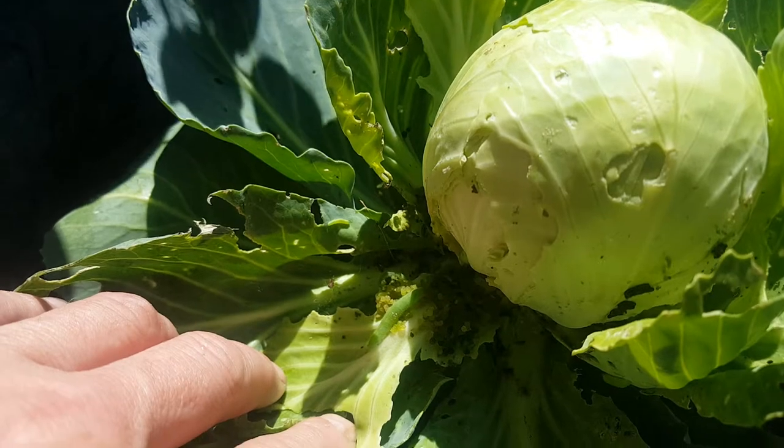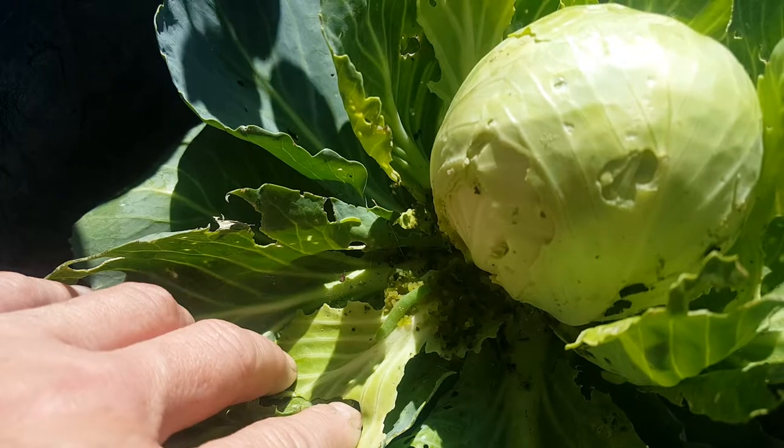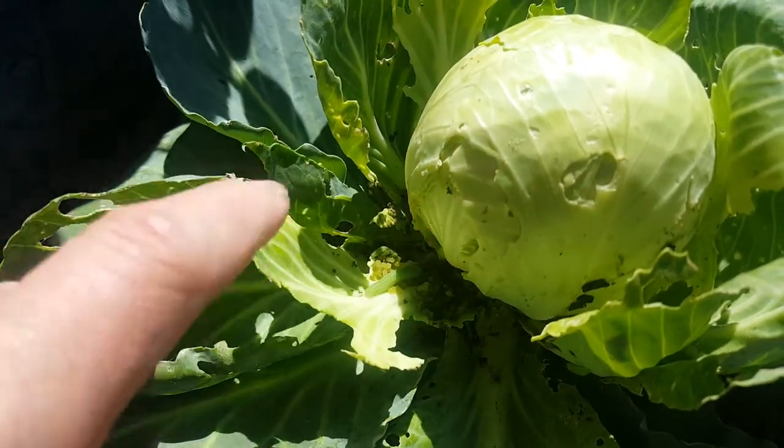So what I might do is just pull this up and cut the cabbage head that I've got left there before it's completely useless — just to show you that, yeah.